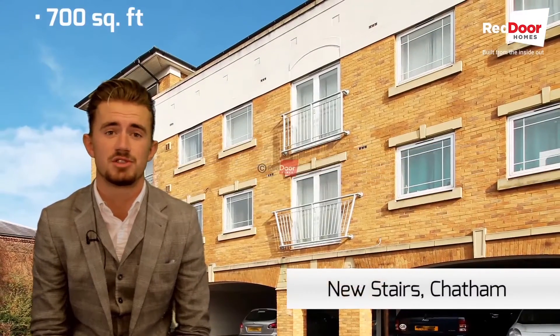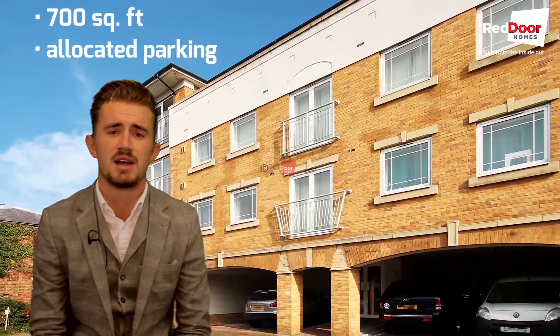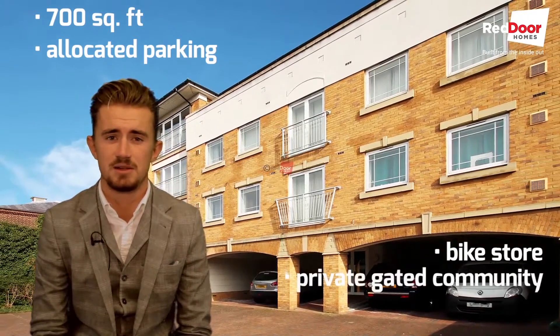The property itself is over 700 square foot and is part of a modern construction that comes newly decorated, has allocated parking, a bike store, and is situated in a private gated community.